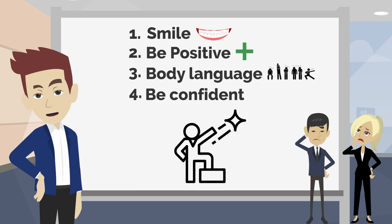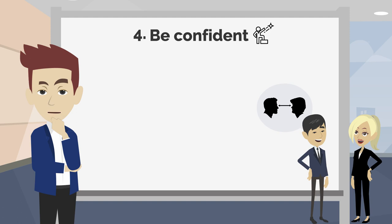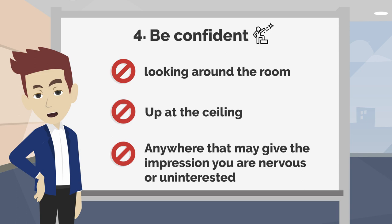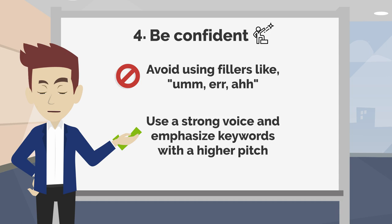Tip 4: Be confident. It's natural to be nervous when meeting new people, but there are a few things that you can control that will help you appear more confident. Make eye contact — as a general guideline, at least 60% of the time when you are talking and about 70% when you are listening. Avoid looking around the room, up at the ceiling, or anywhere that may give the impression that you are nervous or uninterested. Avoid using fillers like um, er, uh. Use a strong voice and emphasize key words with a higher pitch.